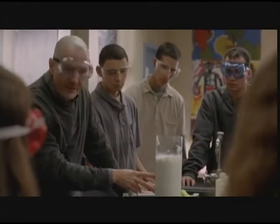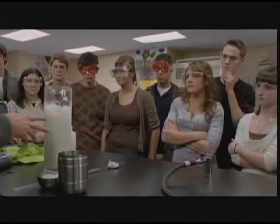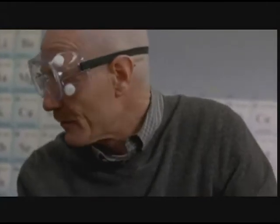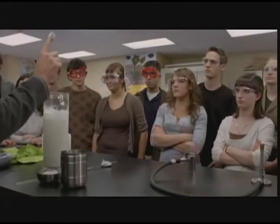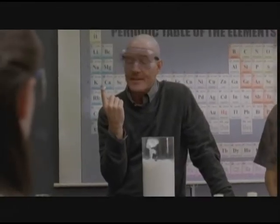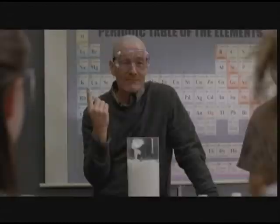So, two things that normally have no business mixing, in this case vegetable oil and vinegar, for example, can blend with the addition of the right emulsifier, forming what we call an emulsion — in this case mayonnaise. It's tasty.